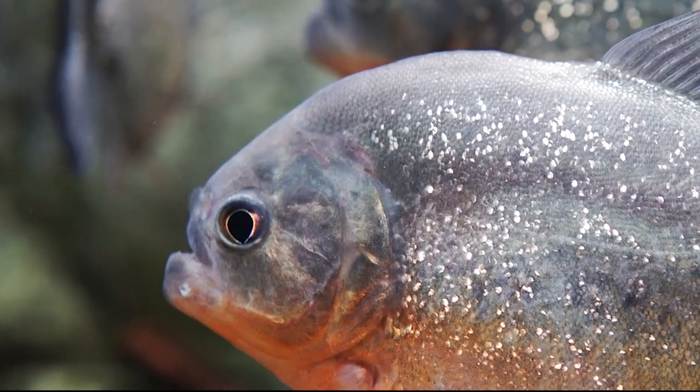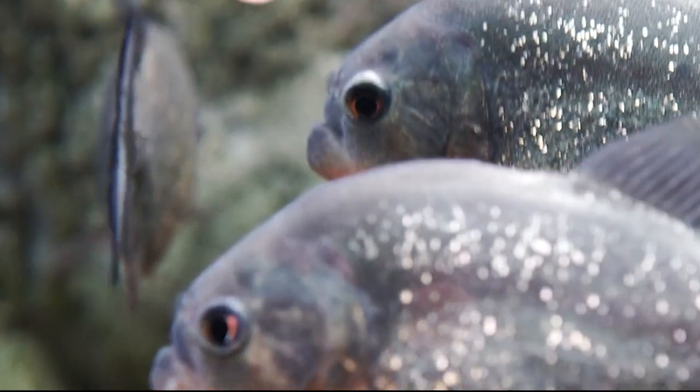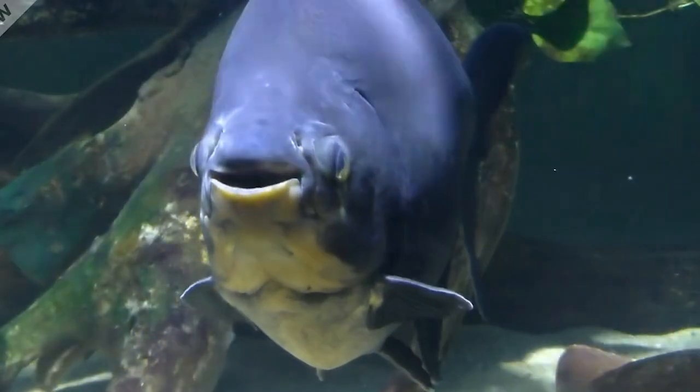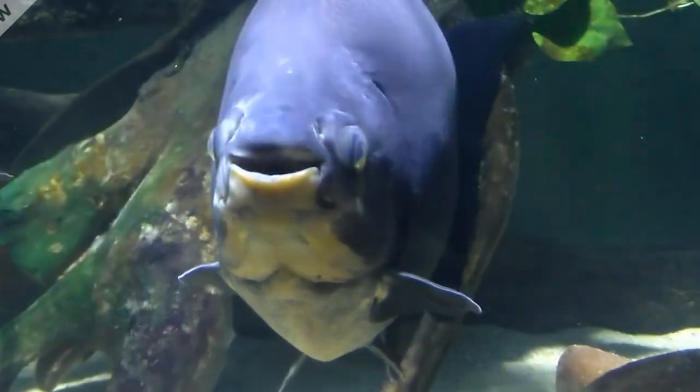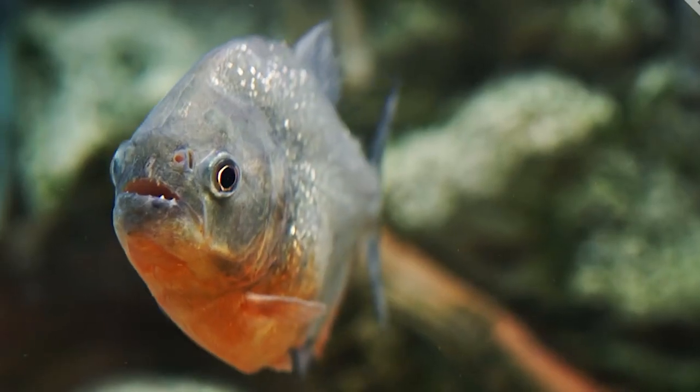But don't be alarmed. Unlike piranhas, which can strip animals to their bones, pakus are herbivorous, using their strong teeth to nosh on fruit and seeds. Several varieties of paku are common in South America, with heavy concentrations in the vast Amazon river system.